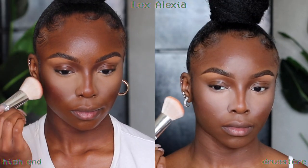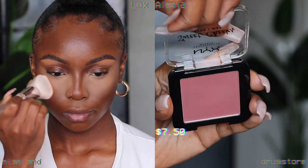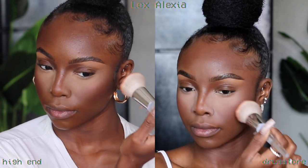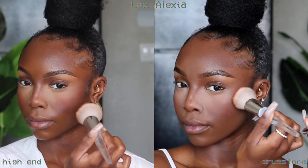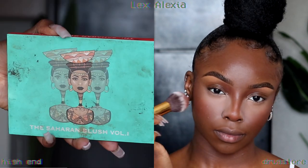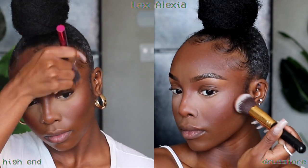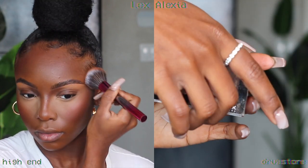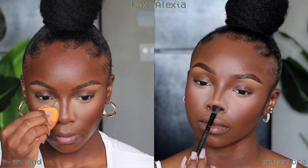For blush, the high-end pick is the Juvia's Place Saharan Blush Palette. I started with the NYX Sweet Cheeks Matte Blush for drugstore but it wasn't pigmented enough, so I switched to the CoverGirl True Blend Blush — easily one of my favorite things in my routine. For contour, I used the darker pigment from the Saharan Blush Palette on the left, and a duo palette from the beauty supply on the right.